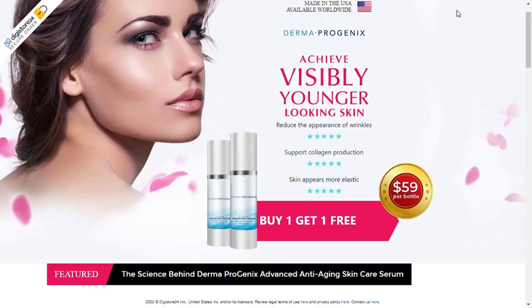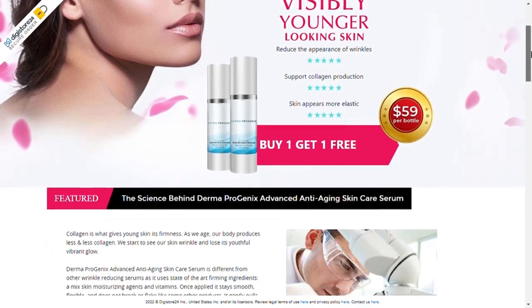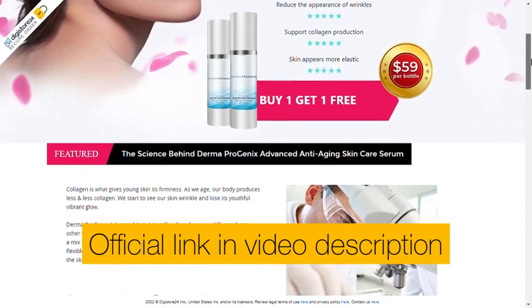I'll show you the product details directly on the manufacturer's sales page to start by alerting you to an important issue. The alert is related to the purchase, because I believe that if you are watching this video it is because you want to know more information about Dermaprogenics. So first of all I need to tell you to purchase the product on the brand's official website. There are many counterfeit products being sold on the internet and I don't want you to lose out. To help you, I left the link to the official website here in the video description.